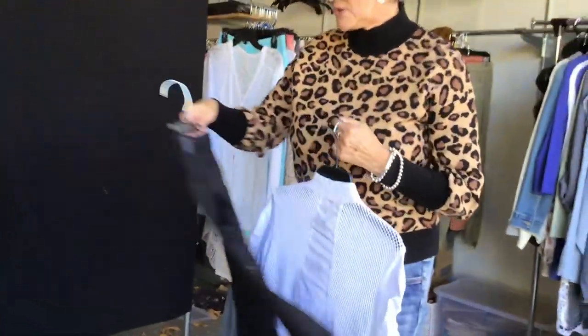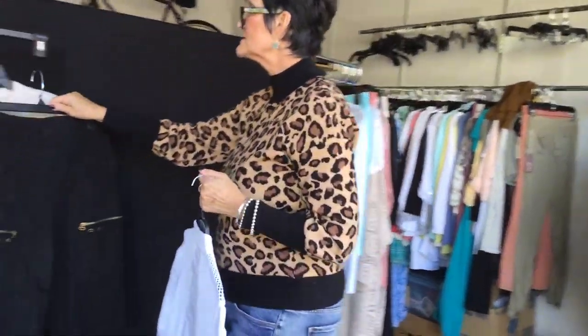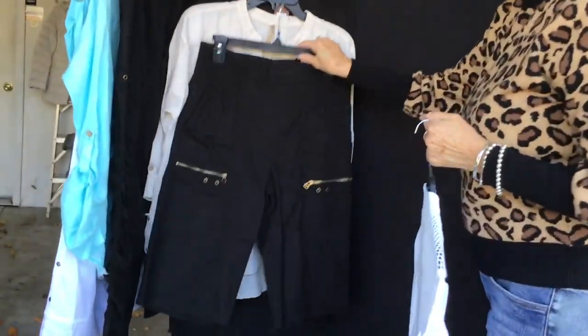Anything with mesh does very well for us, so you're going to see the jacket in a minute. Here is the short version of that pant — also very cute.